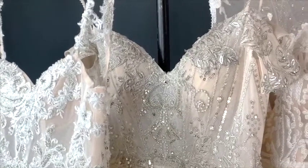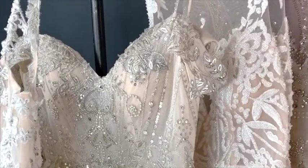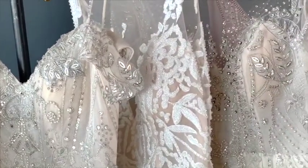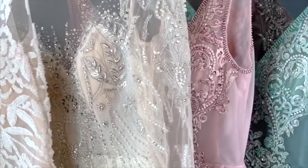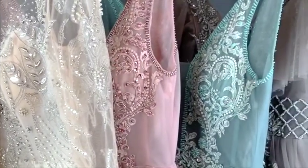All of the designs are proudly designed and made in Columbus, Ohio. Enjoy as I take a moment to walk you through the effortlessly elegant, bohemian-inspired wedding collection of Sierra Loren. I'm sure you'll find something you love.